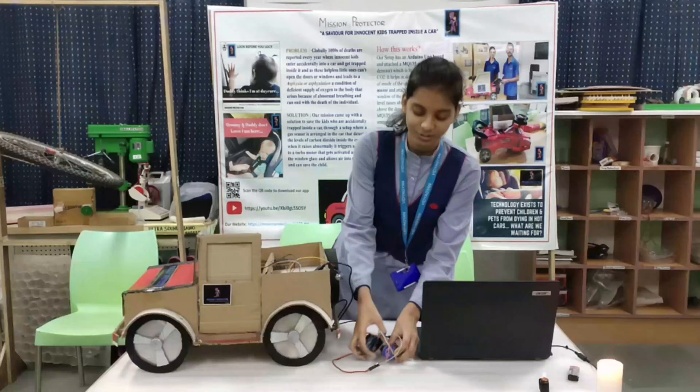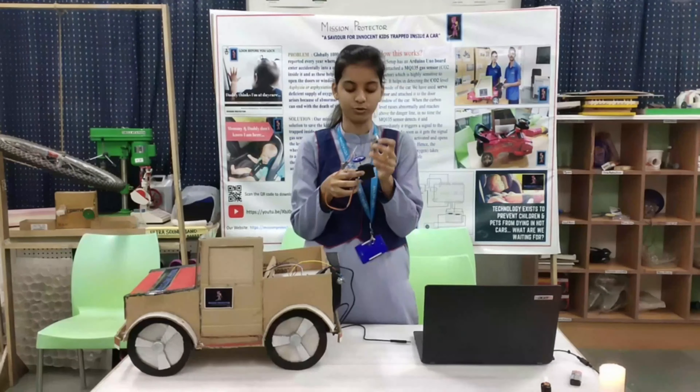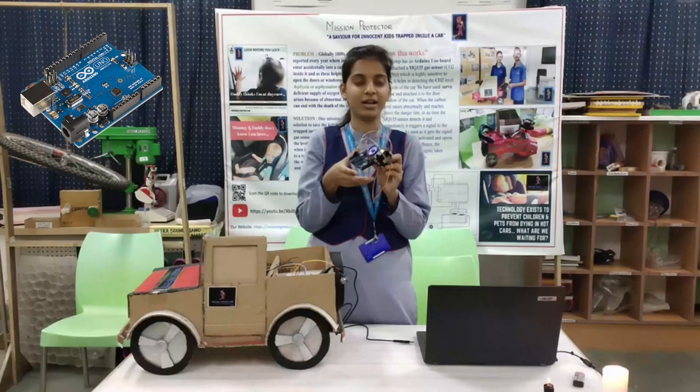For the safety, we've prepared a setup where we have used one MQ135 sensor, which is highly sensitive to CO2. We've used a servo motor and one Arduino UNO microcontroller. In the program, we have set a threshold value.